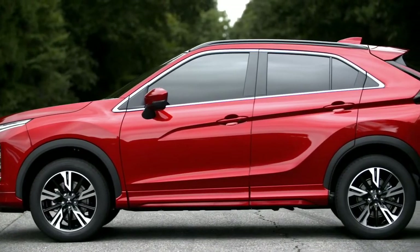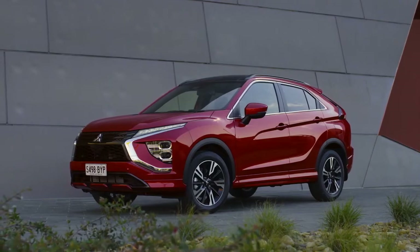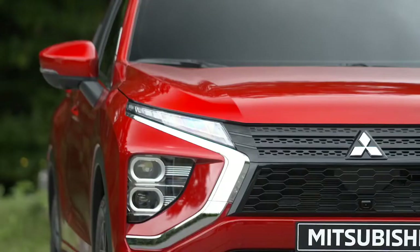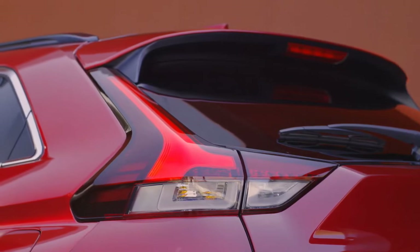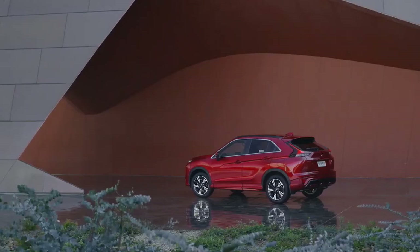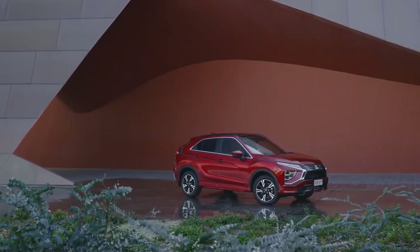Now with an extended profile, new Eclipse Cross has an even more distinctive, sportier stance. Fronted by slender LED headlights, a defined driving light cluster and unique mesh-patterned grille. Redesigned rear LED taillights and new roof spoiler surround a restyled hatch that provides greater driver visibility and more cargo space.